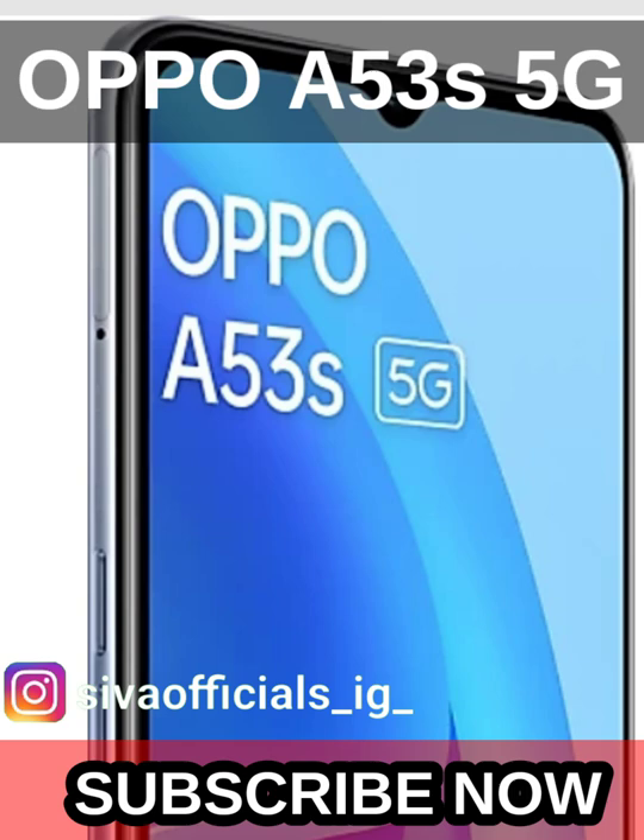It has 6GB RAM, 128GB ROM, and a 16.56cm (6.5 inches) display size.